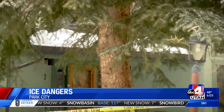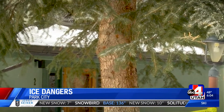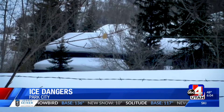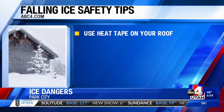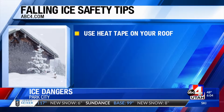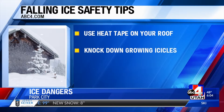Officials say luckily no one was hurt in either instance, but we can't rely on luck every time. Hazelrig says residents should start paying attention to snow buildup on the roof once it reaches 6 to 12 inches. Some other steps you can take to prevent ice and snow damage: use heat tape on your roof to help with the buildup, and knock down any growing icicles near walkways and parking areas.